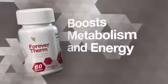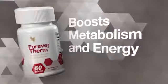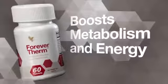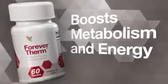Forever Therm's powerful thermogenic formula increases your body's temperature to boost metabolism and energy levels — a great way to help accelerate your weight loss efforts when used with a sensible diet and exercise program, so you can achieve faster results.